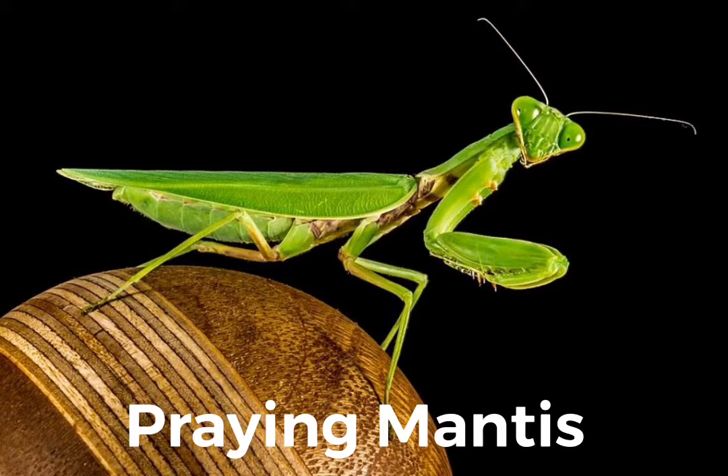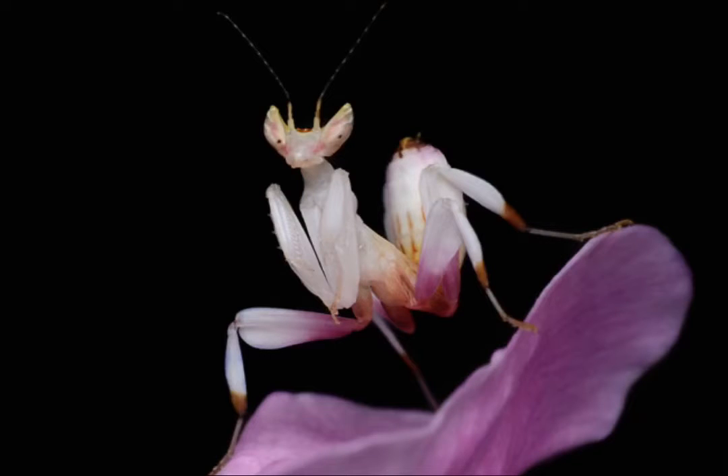Praying Mantis. A praying mantis is in the mantid family. There are 1,800 different species of mantids that live around the world.